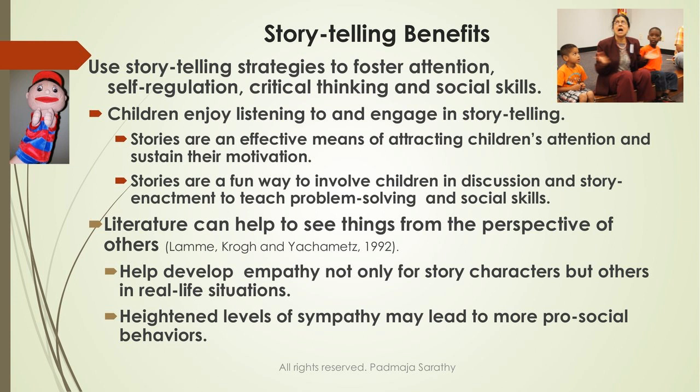Let's examine the storytelling benefits. Storytelling is different from story reading — you draw from your own ethnic background, traditional stories, or picture books and share that story with children without reading from the book. You get children to imagine everything happening in the story. This helps build their critical thinking, social skills, and you can foster their attention and self-regulation.